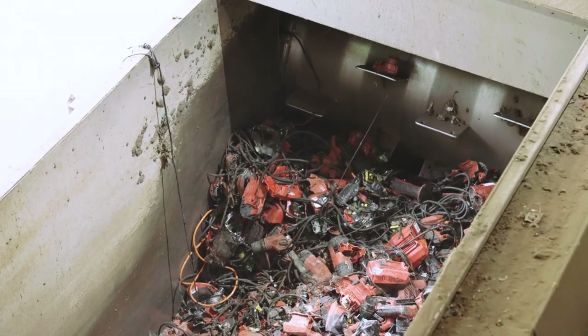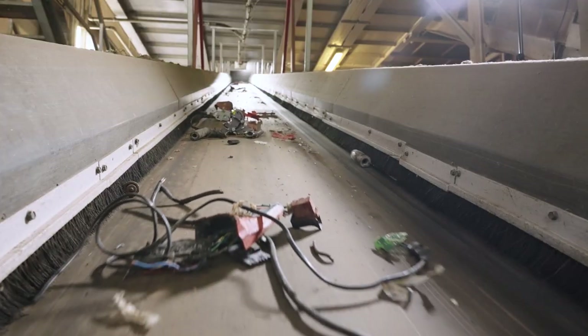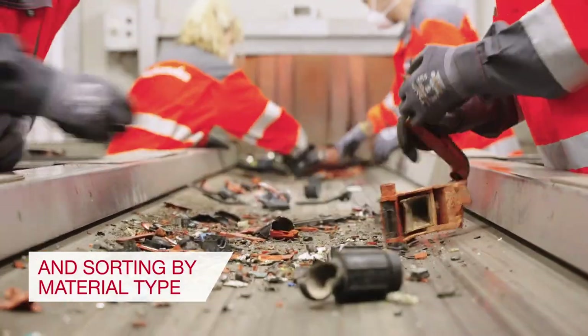After initial inspection, they are shredded and sorted by material such as plastic, copper, steel and aluminum.